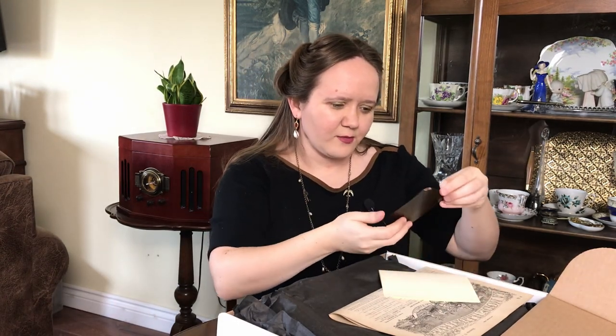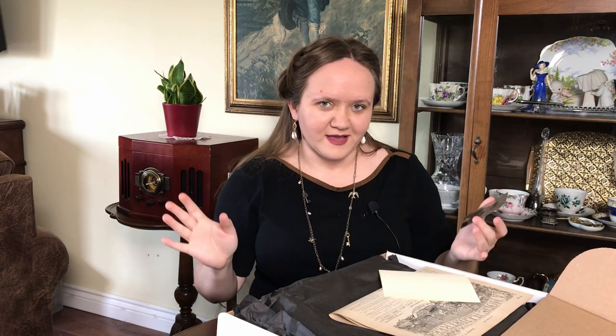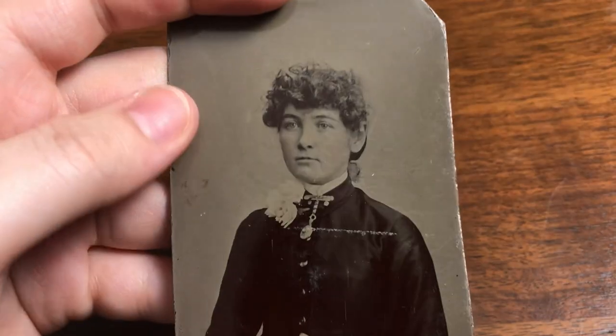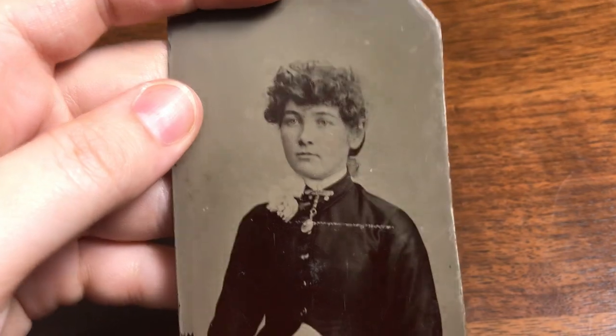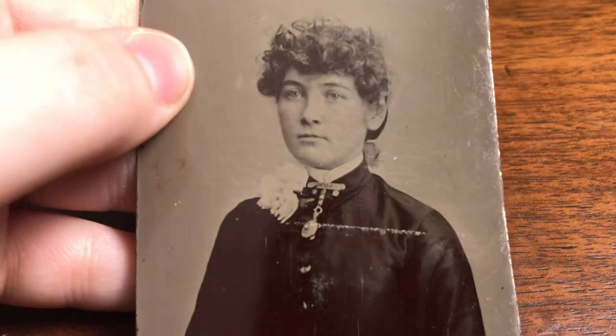And there's a tintype! I do not have a tintype yet. I have my own little collection of antique photos, but I don't have a tintype. She looks awesome — she looks so cool.